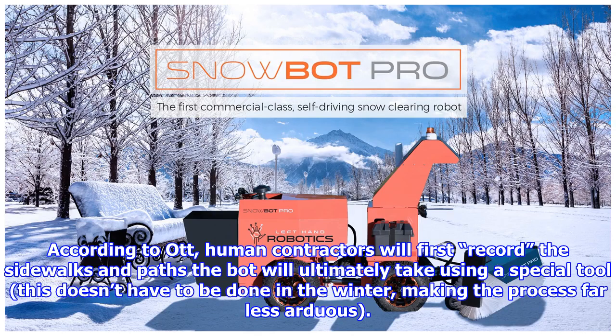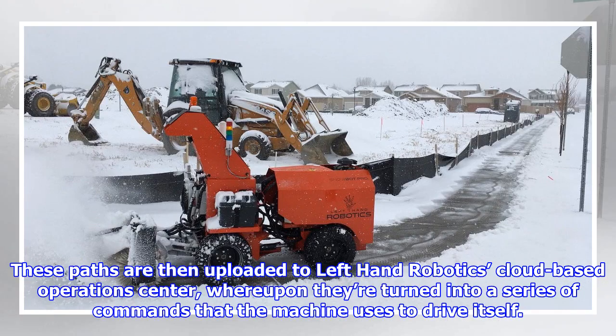According to the CTO, human contractors will first record the sidewalks and paths the bot will ultimately take using a special tool. This doesn't have to be done in the winter, making the process far less arduous. These paths are then uploaded to Left Hand Robotics' cloud-based operations center, where they're turned into a series of commands that the machine uses to drive itself.